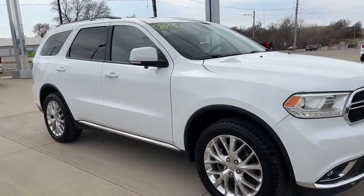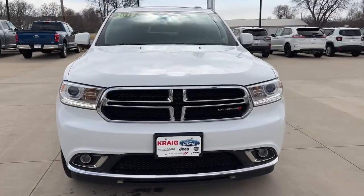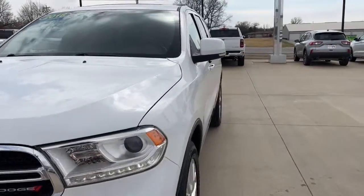Enjoy the view of this 2016 Dodge Durango. This vehicle still has fewer than 50,000 miles on the clock, so it won't last long.